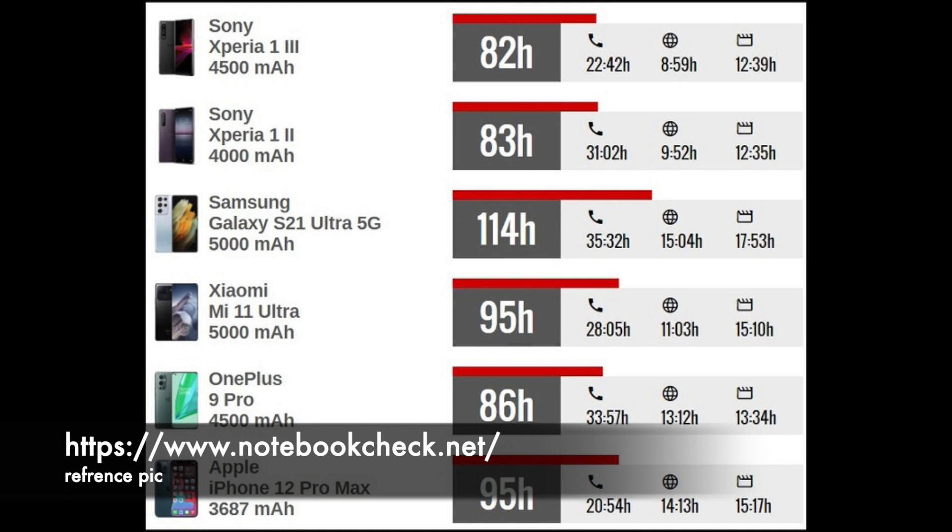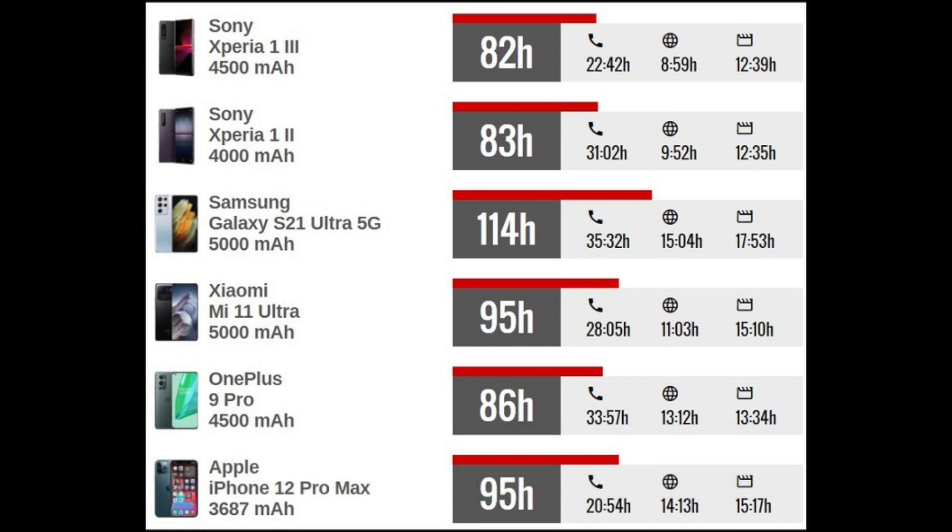That includes 35 hours of talk time, 15 hours of web surfing, and 17 hours of video watching. On the other hand, the Sony Xperia 1 III has a 4,500 mAh battery with a call time of 22.42 hours, 9 hours of web surfing, and 12.40 hours of video watching.